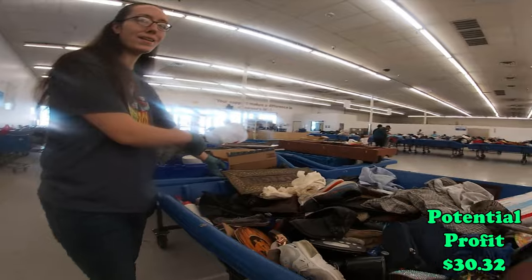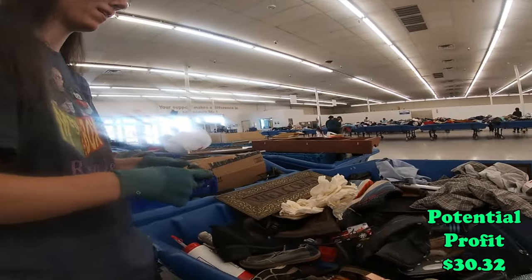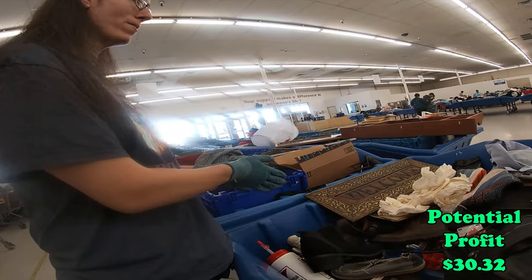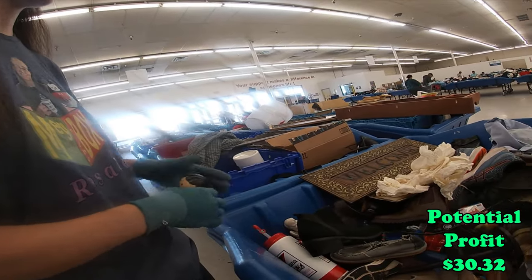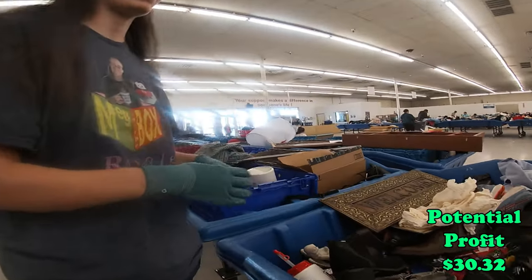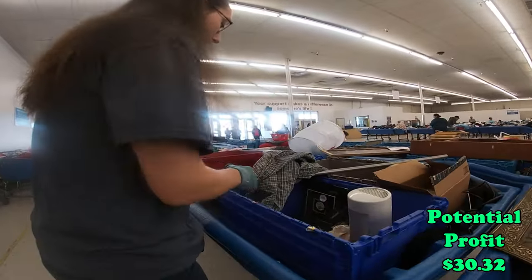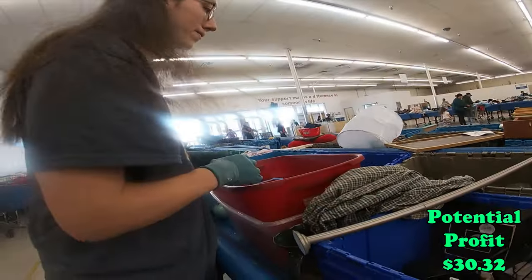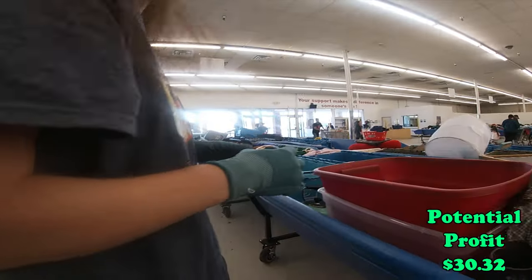Remember the welcome sign situation? Oh my gosh, I shipped out the welcome sign for her and she was on a cruise, and somehow it got lost in transit. So it's still out there, hasn't made it yet. Since December 6th, and today's January the 30th.